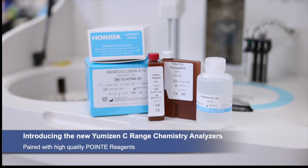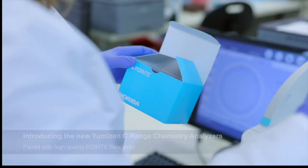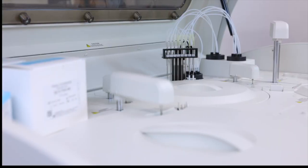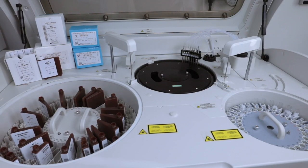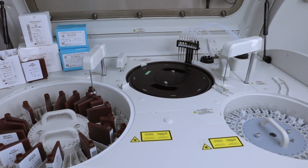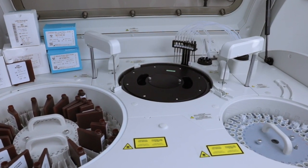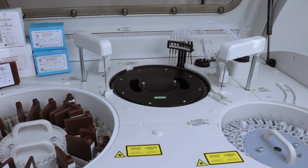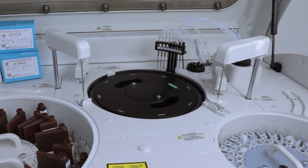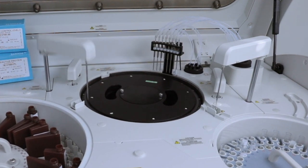The Umezen C5-160 is a floor model integrated solution. Paired with high quality Oriva reagents, it provides you with reliable patient test results. The Umezen C5-160 offers a constant 400 photometric tests and up to 560 tests with ISA.